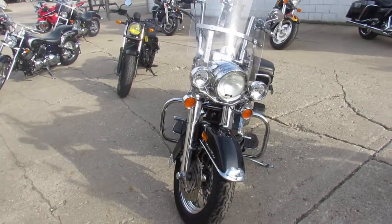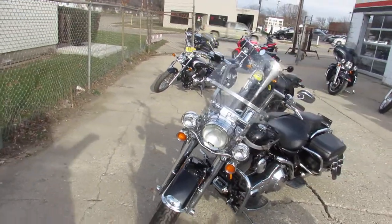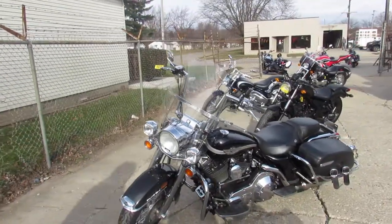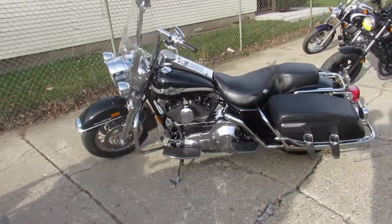Hard to find bike with all the extras. Take a close look: chrome front end windshield, 12 inch handlebars risers, chrome switch housing, chrome levers, saddlebags — there's all kinds of chrome on this bike.